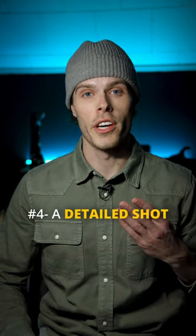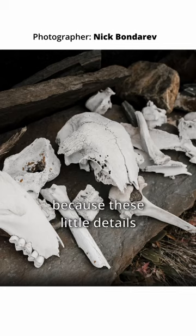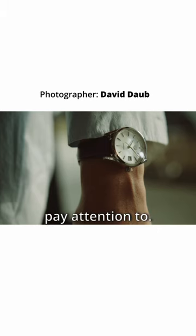Number four, a detailed shot. These shots can further draw a viewer into the story because these little details aren't things that we generally pay attention to.